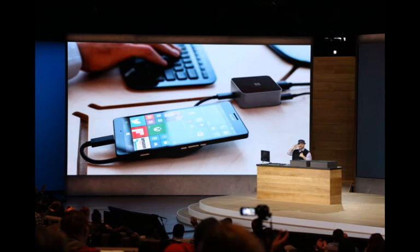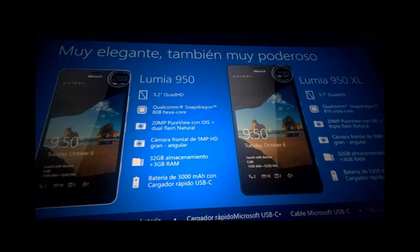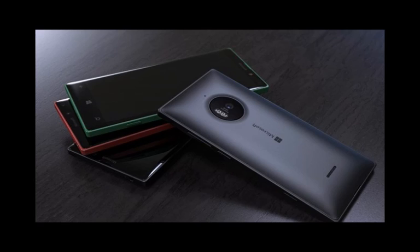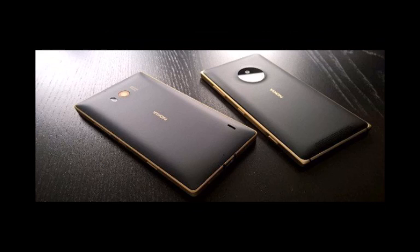Microsoft has opted for a 5.2-inch WQHD 1440x2560 OLED display on the Lumia 950, coupled with 3GB of RAM and a Snapdragon 808 processor. That makes it one of the more powerful Windows phones we've seen to date, and the first to make use of Qualcomm's latest processors. It also has liquid cooling.